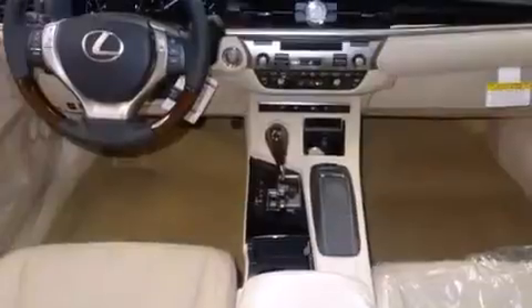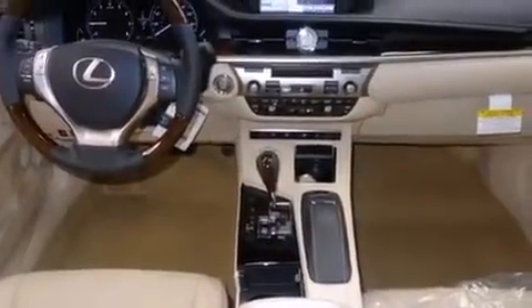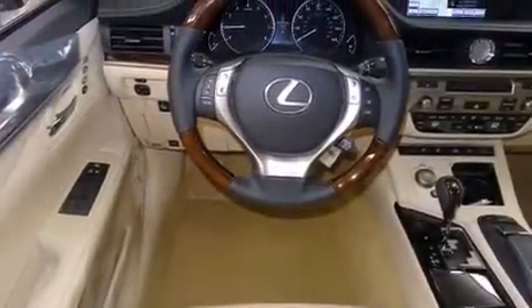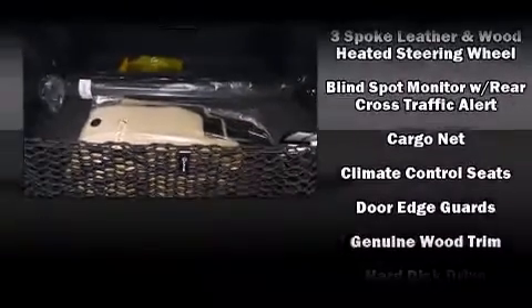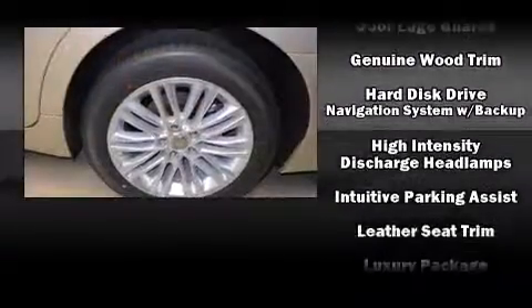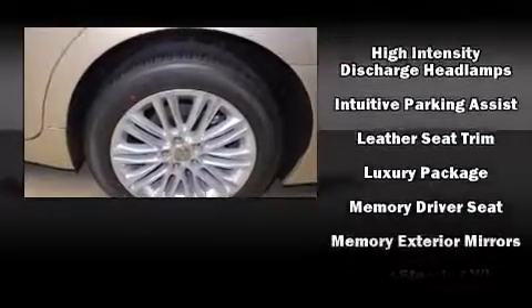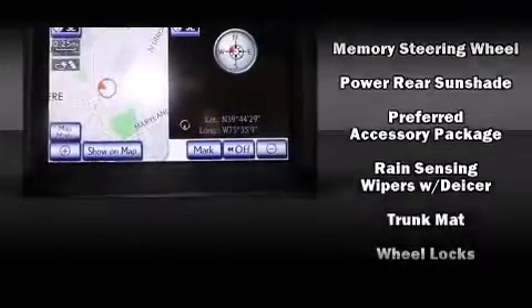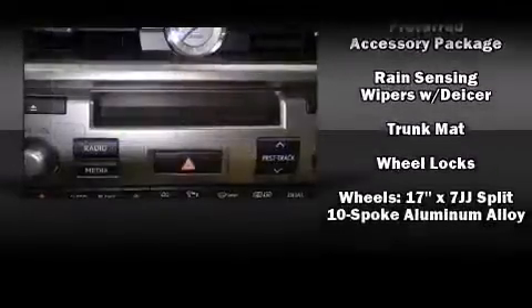Lexus also prioritizes safety and security with features such as head curtain airbags, front and rear side impact airbags, traction control, brake assist, anti-whiplash front head restraint, ignition disabling, an emergency communication system, and four-wheel disc brakes with AVS. With electronic stability control supplementing mechanical systems, you'll maintain precise command of the roadway.